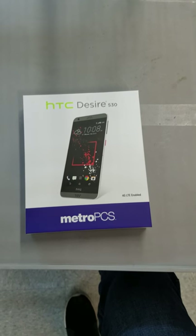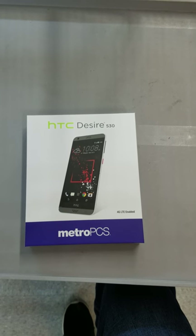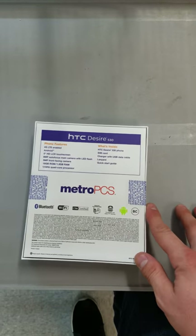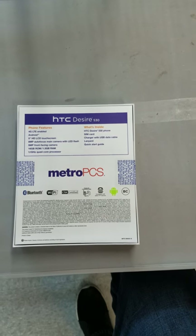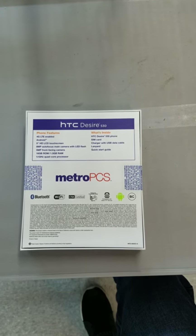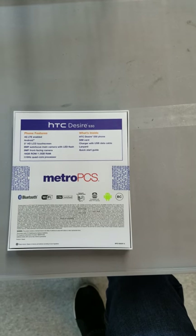Hey everyone, how are we doing today? Today we have the brand new HTC Desire 530 from MetroPCS, just dropped September 12th. I'm actually really excited to see and check out this new device here with you today. We'll just run over some of the features, check it out a little bit, check out the camera, the screen, and a few other features that I like about this phone.